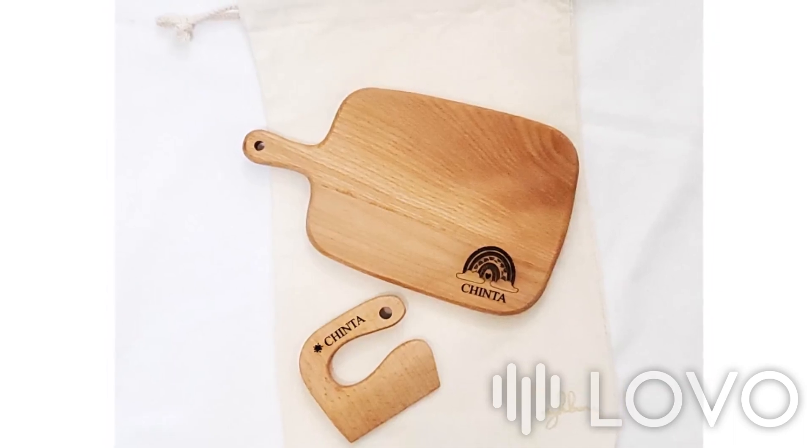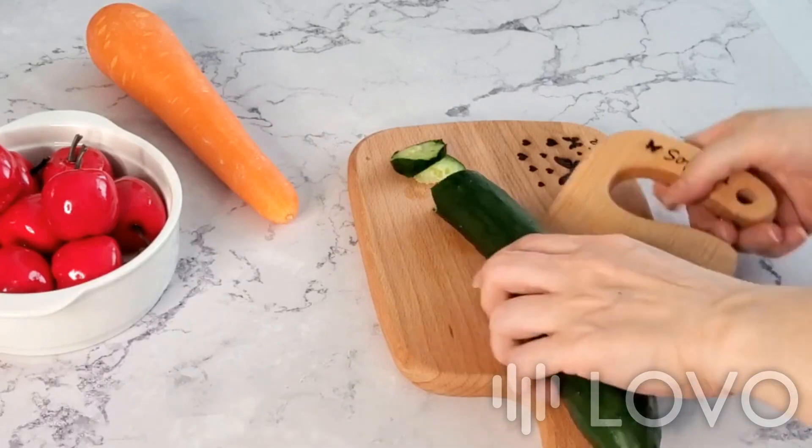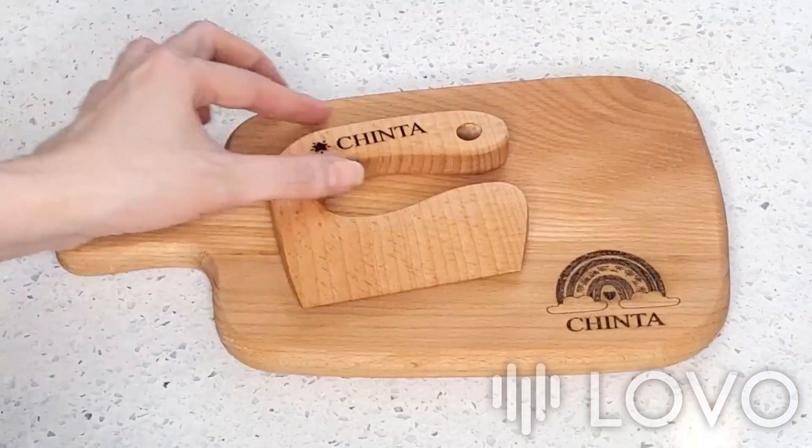Introducing the personalized Wooden Kids Cutting Board and Cutter Set, the perfect tool for cooking with kids. Made from high-quality wood, this cutting board is not only durable, but also eco-friendly and safe for food preparation.